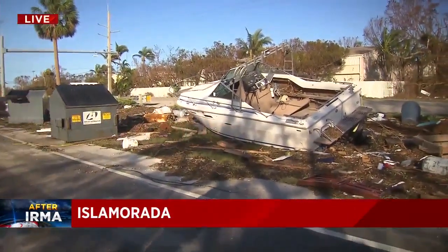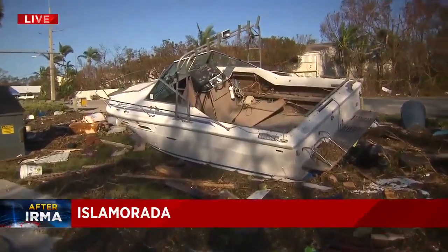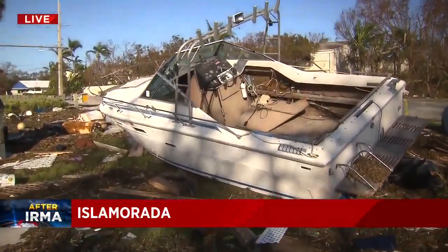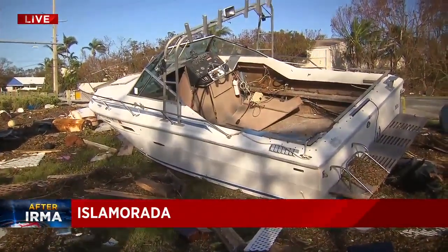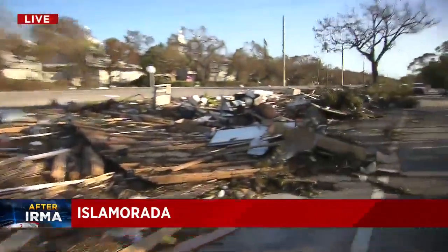Ian Margal has been traveling. Last time we checked in with him, he was traveling on the 18 mile stretch. Now he has made it all the way to Isla Mirada. We are here in Isla Mirada, right around mile marker 87. We have had to pull over just to show you this. Take a look at all of this debris. There's even a boat here on the side of the road right off of the overseas highway. There is just a mess of debris up and down north and south as far as you can see along this roadway.